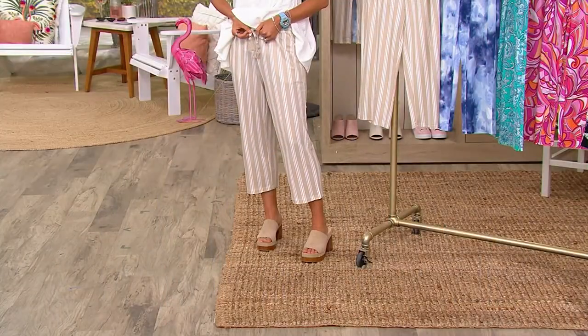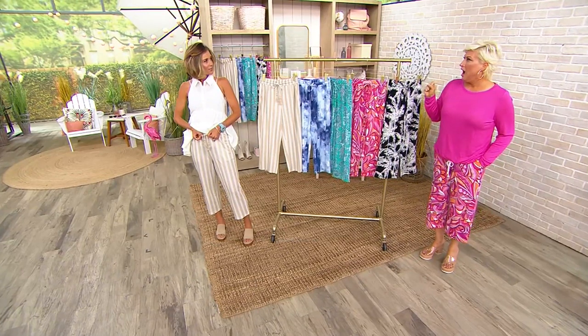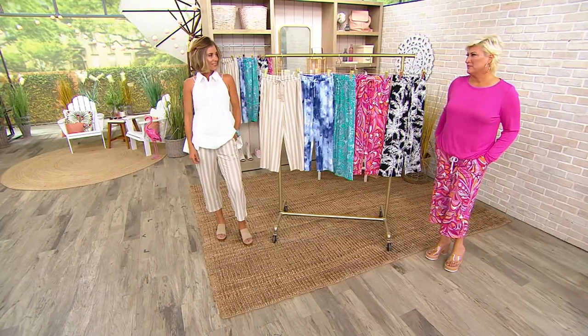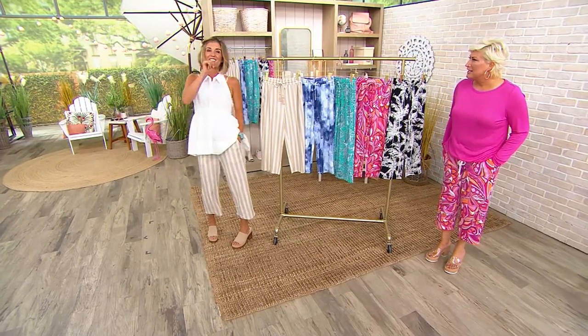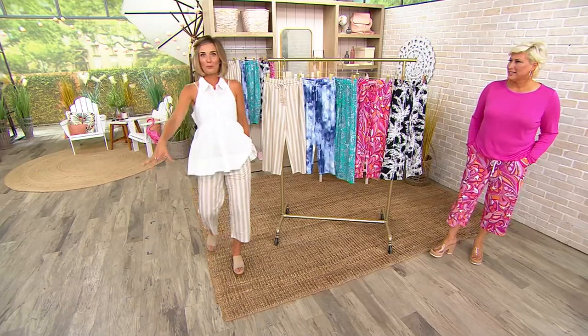Beach boutique chic. Do you know what Leah said this morning? She said it's quiet luxury — it is quiet luxury. You know what this color specifically is? It's sexy indifference. You're just walking down the street, you've got it going on. It's sexy indifference — that's why people are drawn to you.